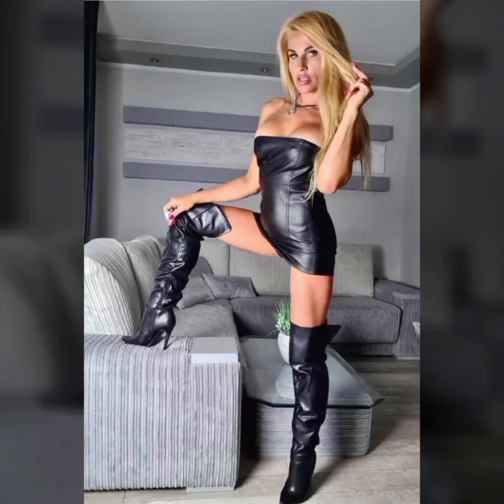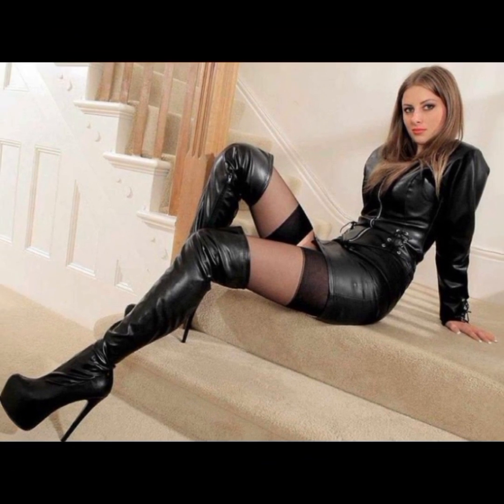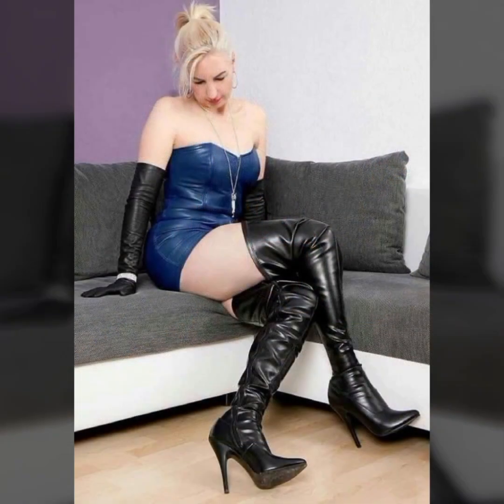Hello my dear friends, how are you? I hope you are all fine and doing very well. Welcome back to my YouTube channel Fashion Topper. My beautiful friends, I am here again with a very beautiful video.